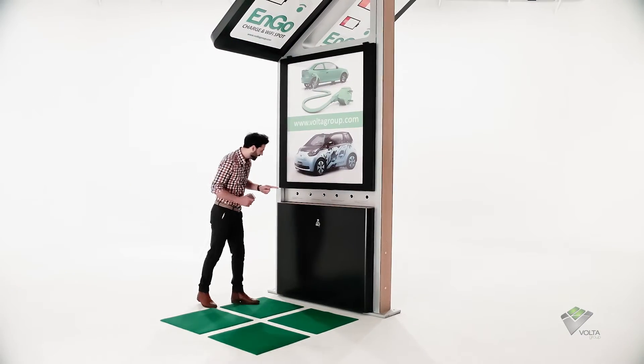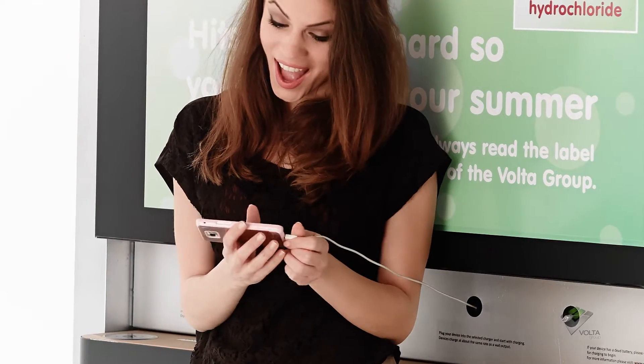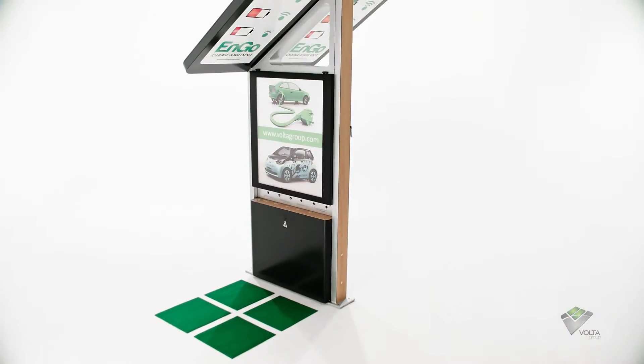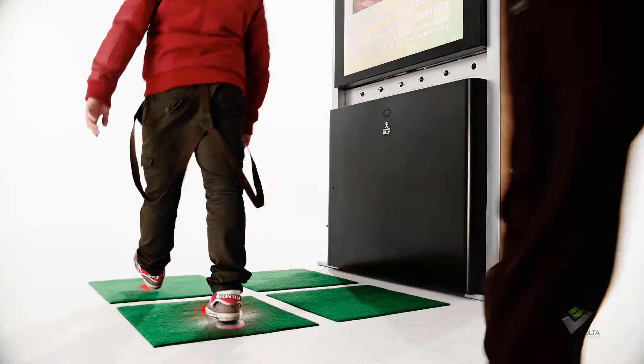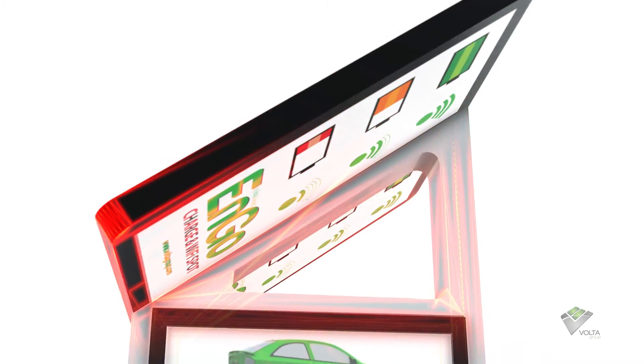By promoting eco-friendly ways of living, ENGO serves as a free public charging station that will always help you stay charged. Powered by two simple things — the sun and your footsteps — ENGO is a cutting-edge step forward for modern public technology.